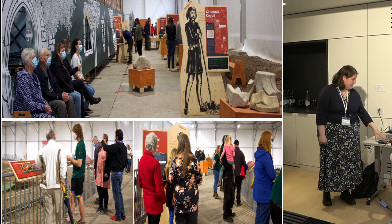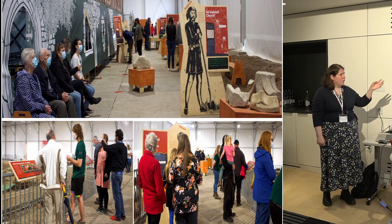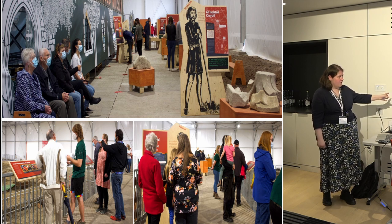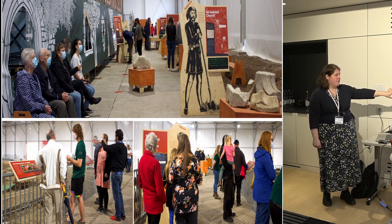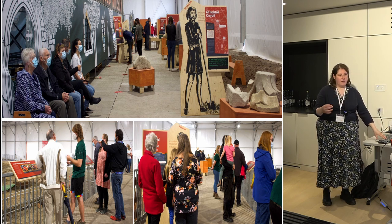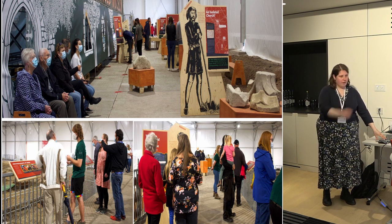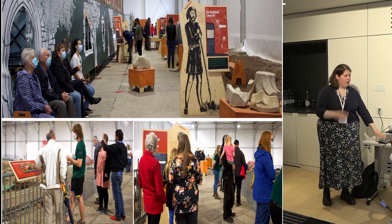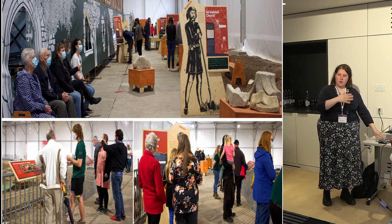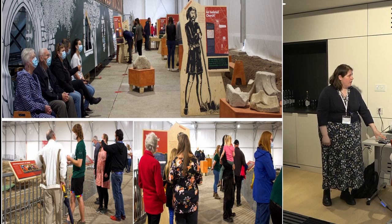We had boards and pieces of masonry — stone from the church — and the viewing platform where people could look out over the site. That was only during weekends, not while there was any active excavation going on, because obviously it's a churchyard excavation involving human remains. All remains were covered when the public were in, so nobody could actually see them.